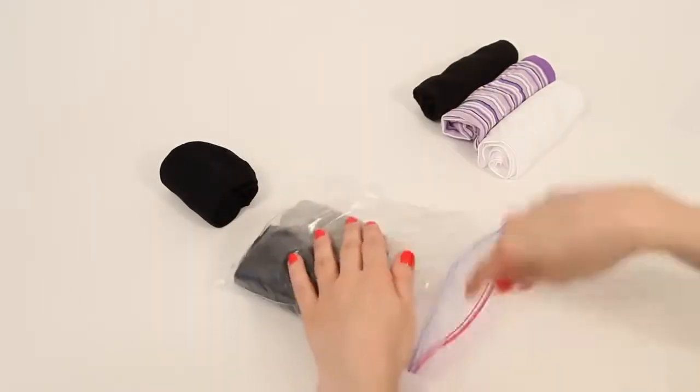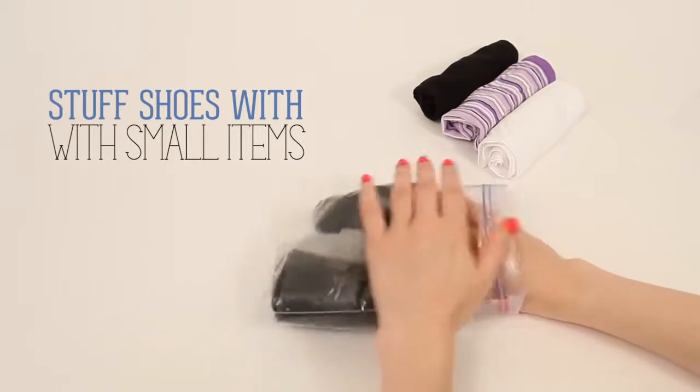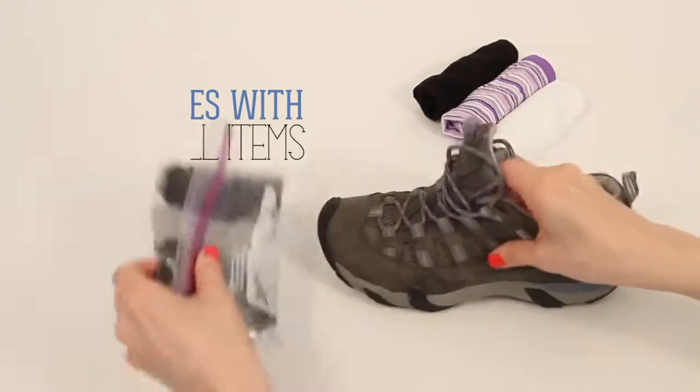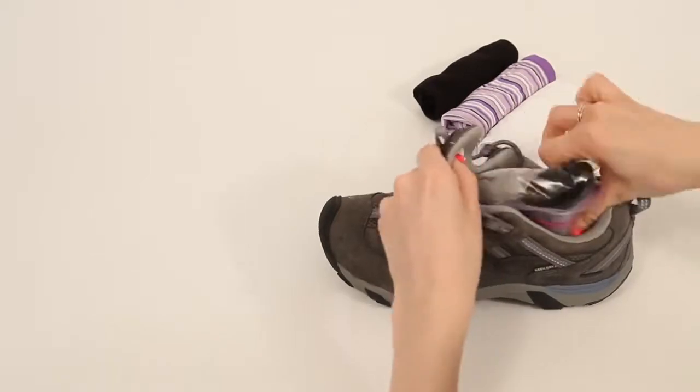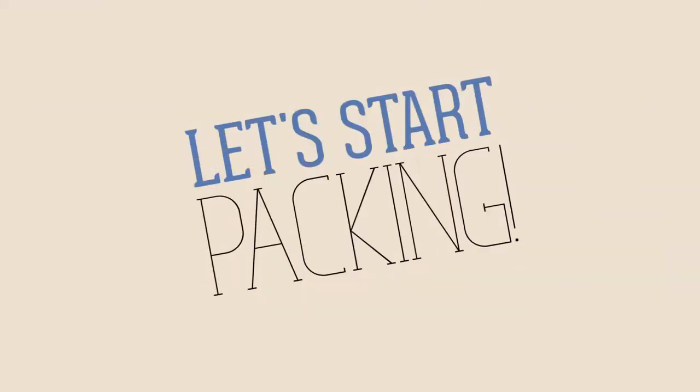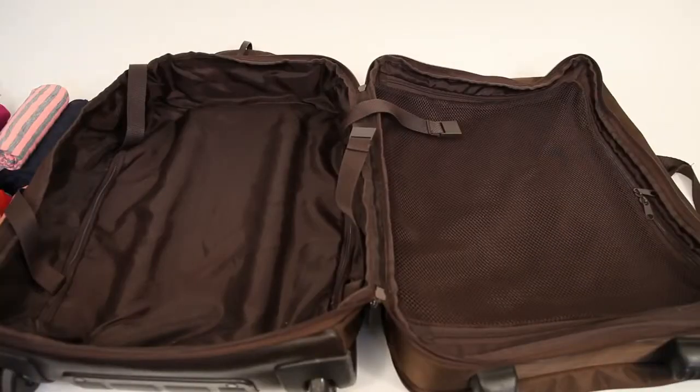Start with the bulkiest items. Stuff shoes with small items like resealable bags filled with socks and underwear. Then place individual shoes along the edges of the case. Belts can also be laid along the edge.